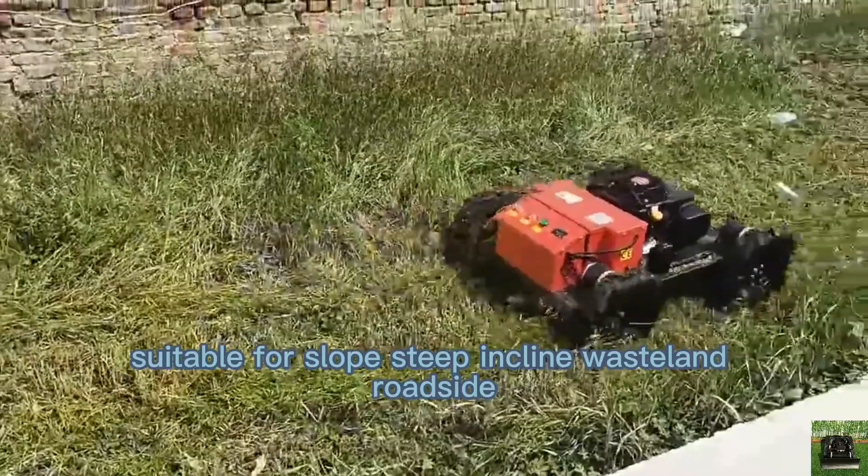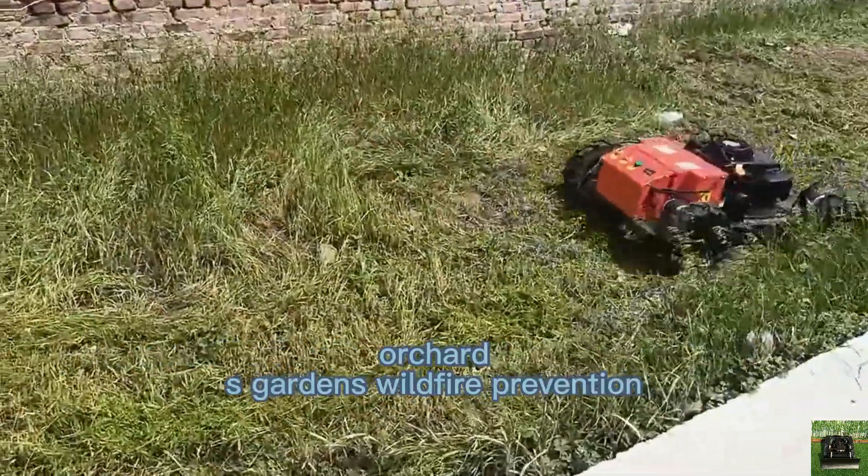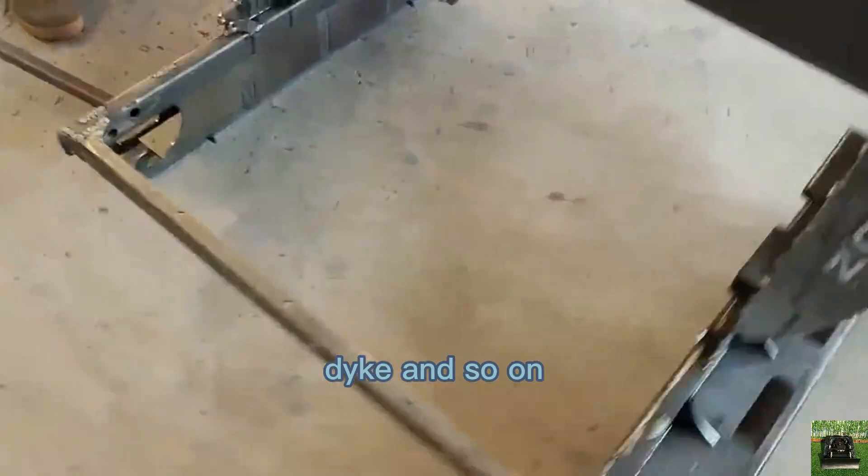It is suitable for slopes, steep inclines, wasteland, roadsides, orchards, gardens, wildfire prevention, dikes, and more.